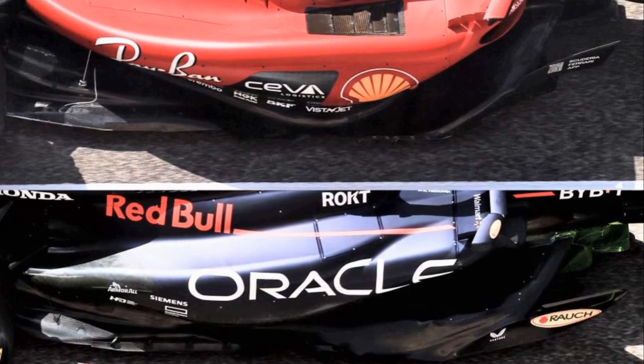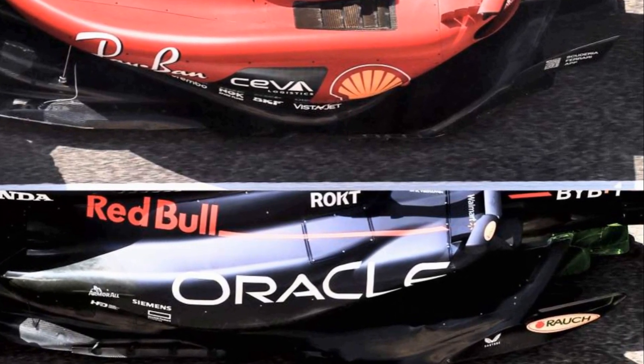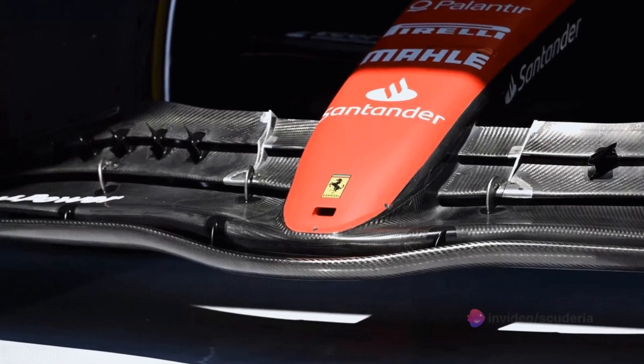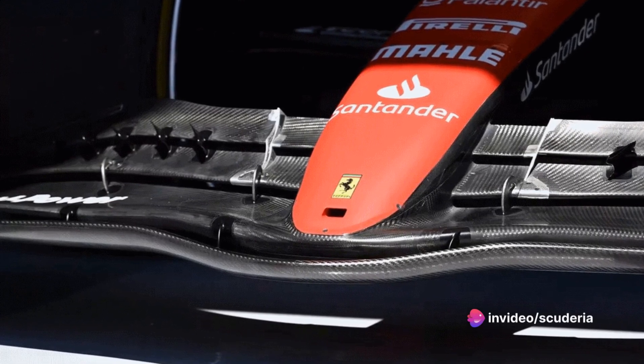Let's take a detailed look at some of the car's finer details and the key updates introduced by Ferrari during the 2023 F1 championship and how it impacted performance.